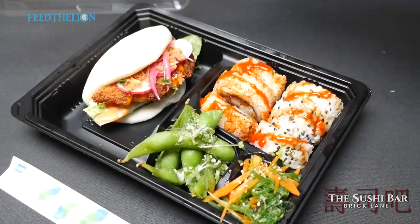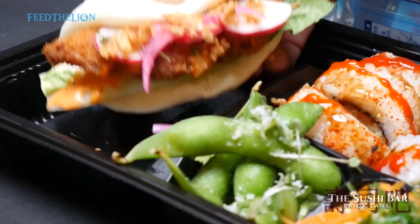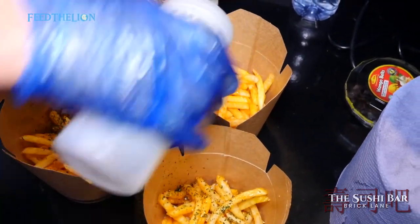We do other stuff as well. A really popular one is the bao bun, which is one of our favorite best sellers — it's a Japanese burger bun. We also do yummy fries, which are really popular as well. We do deliveries too.